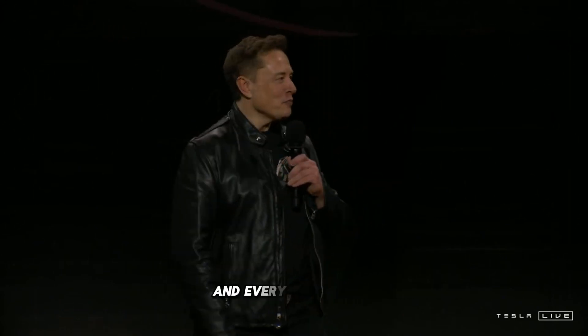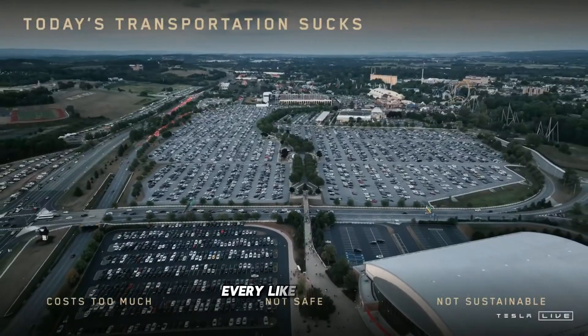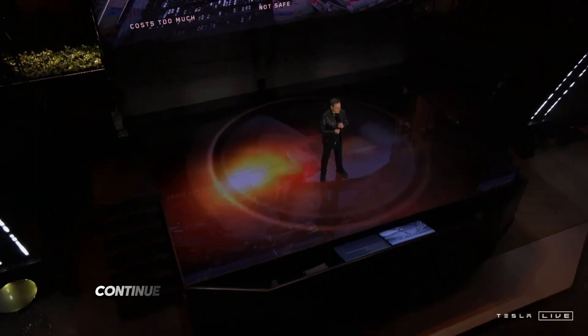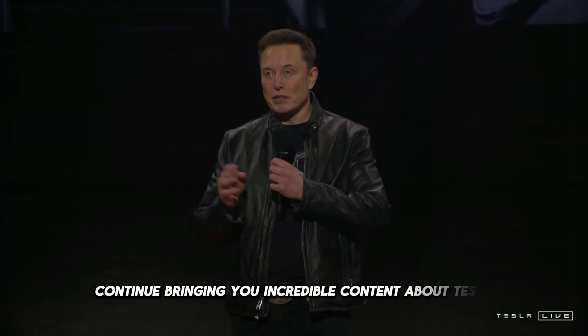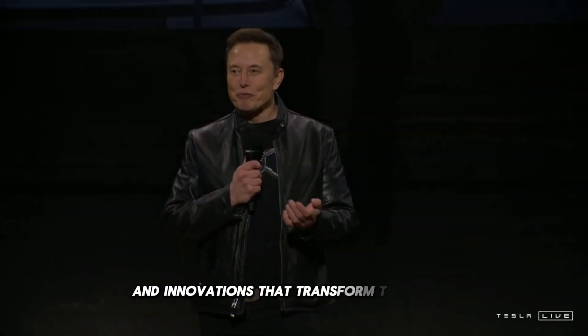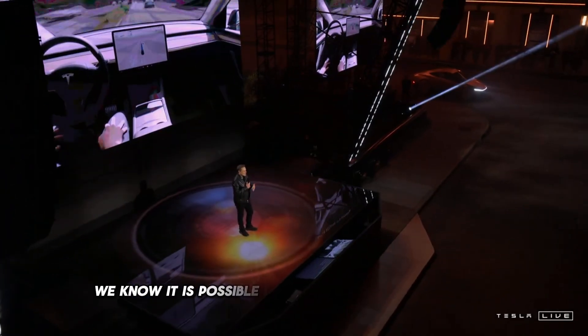We have 900 subscribers. We want to thank each and every one of you who are part of this incredible journey. Every like, comment, and share means a lot to us and motivates us to continue bringing you incredible content about Tesla, revolutionary technologies, and innovations that transform the world. We are now very close to reaching the goal of 1,000 subscribers, and with your help, we know it is possible.